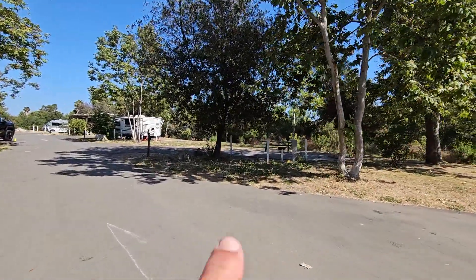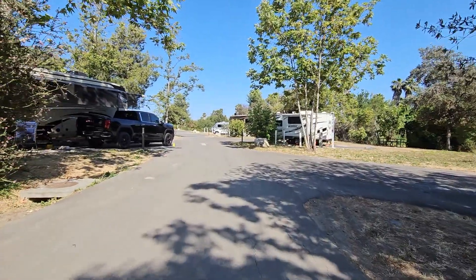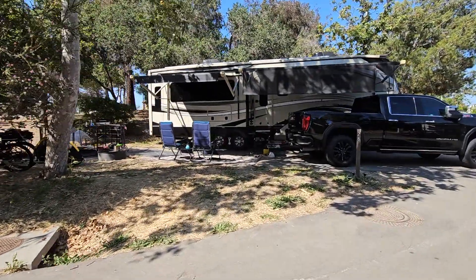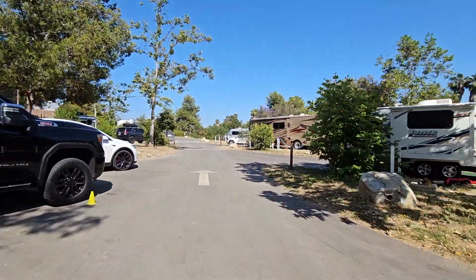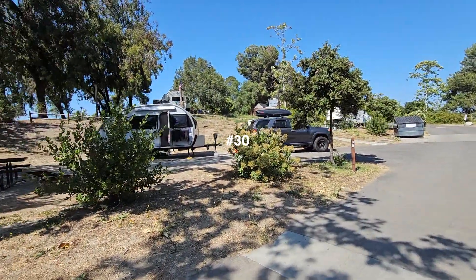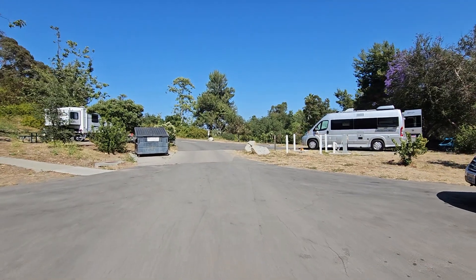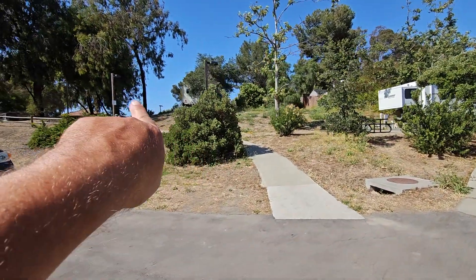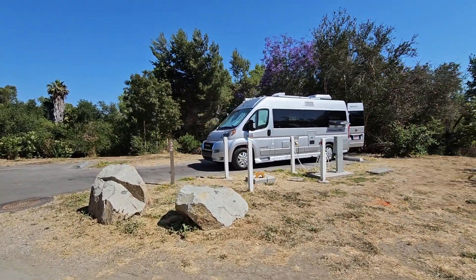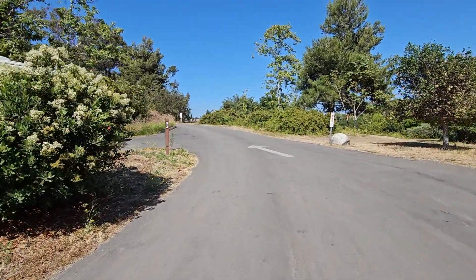No problem with the big rig here. Here's 27 right here. I'm in 28 here and you can see my 37-foot rig fits just fine. And 29, 31, site 30 on the left. Then there's a path that'll lead you up to the restrooms and to the upper portion of the campground. There's a dumpster here and site 32, and coming around the corner it's site 33.